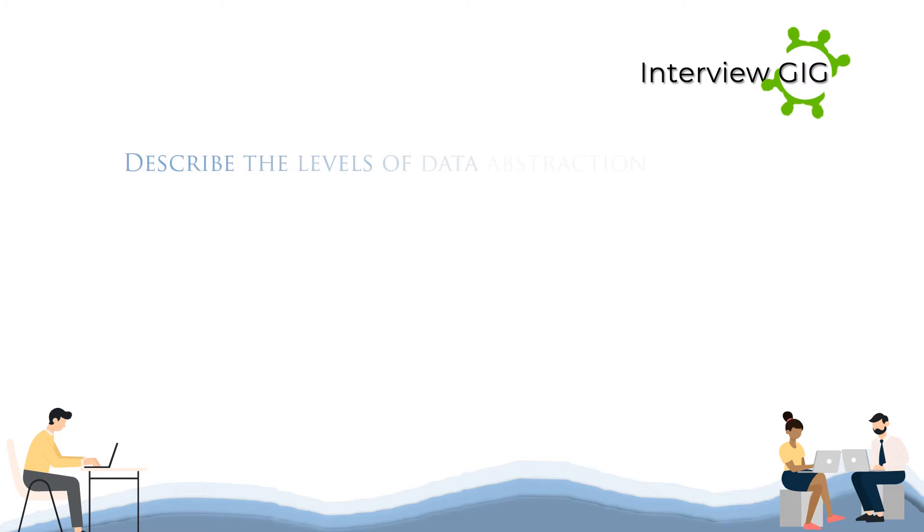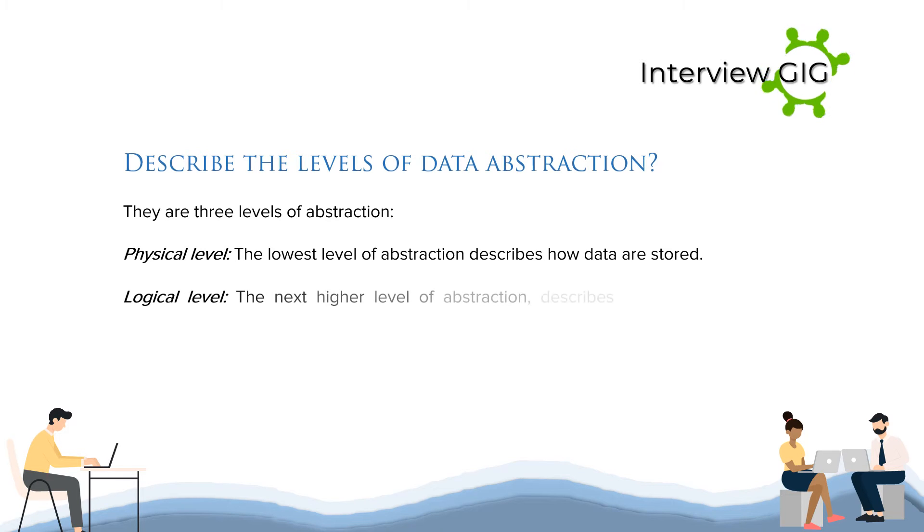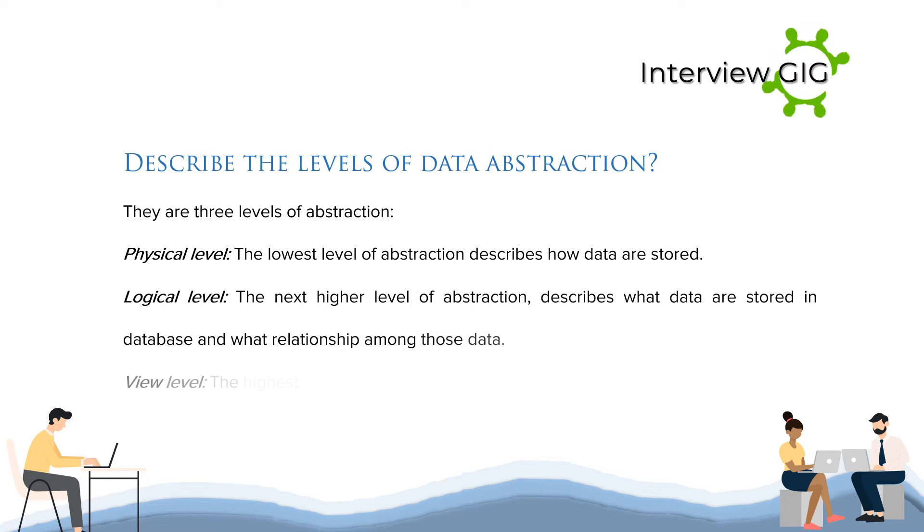Describe the levels of data abstraction. There are three levels of abstraction. Physical level: the lowest level of abstraction, describes how data are stored. Logical level: the next higher level of abstraction, describes what data are stored in the database and the relationships among those data. View level: the highest level of abstraction, describes only part of the entire database.